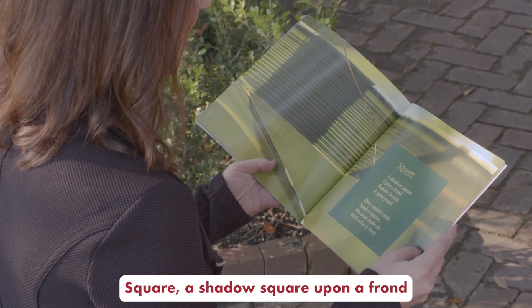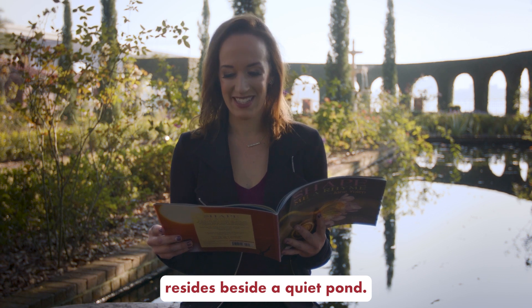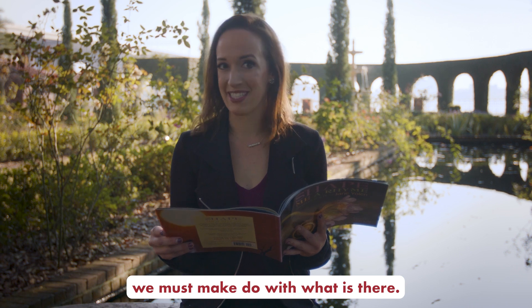Square. A shadow square upon a frond resides beside a quiet pond. Since nature rarely seeds a square, we must make do with what is there.